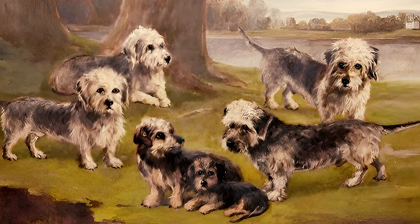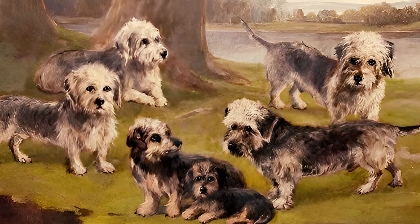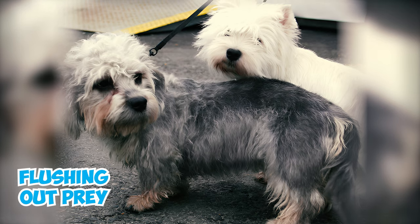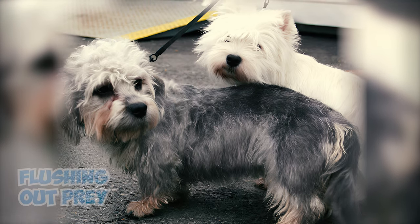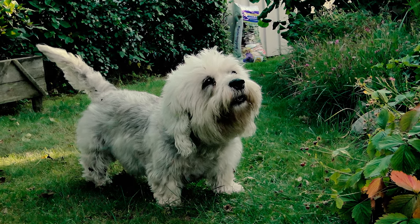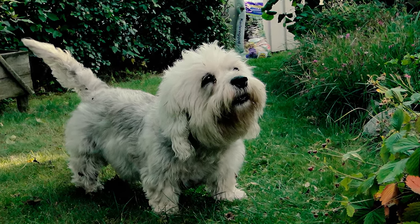Due to their hunting background and terrier lineage, Dandy Dinmonts have a natural inclination for digging. This behavior, rooted in their history of flushing out prey, can be challenging to eliminate through training. Consider offering them a designated digging area as an alternative for them to indulge in this instinctive behavior.